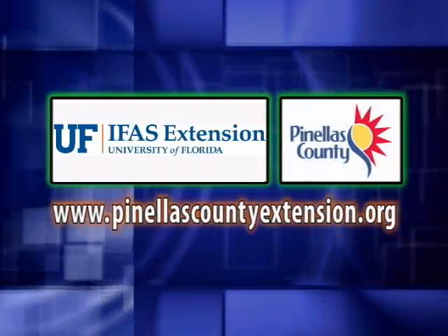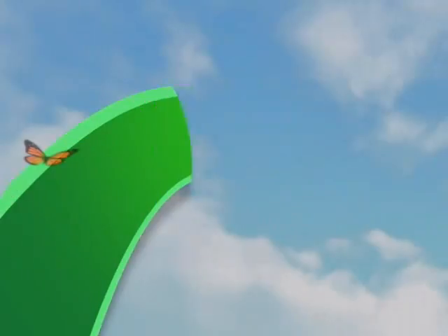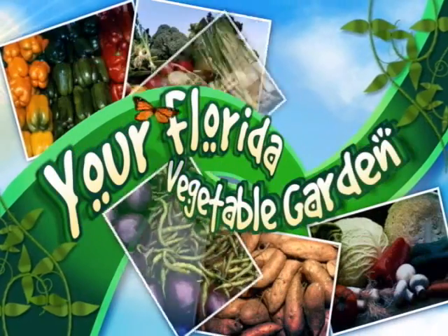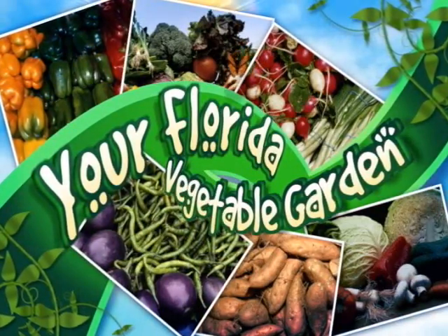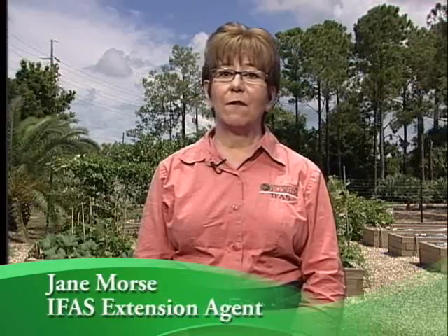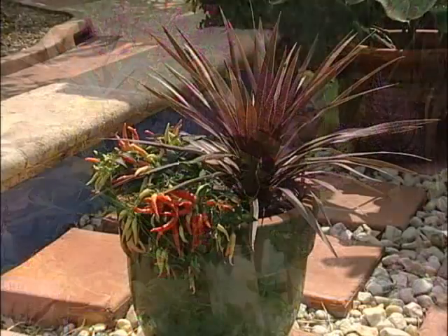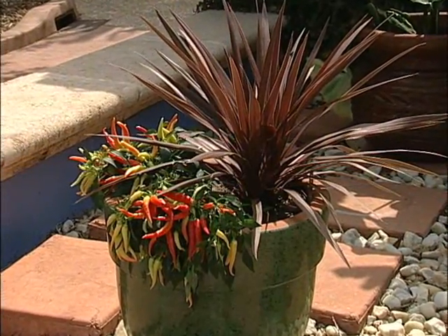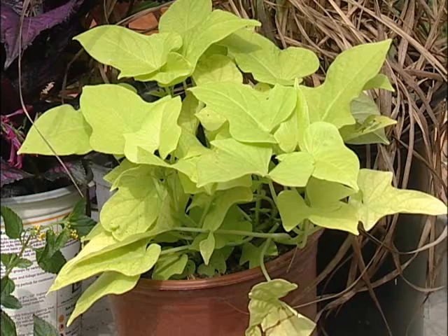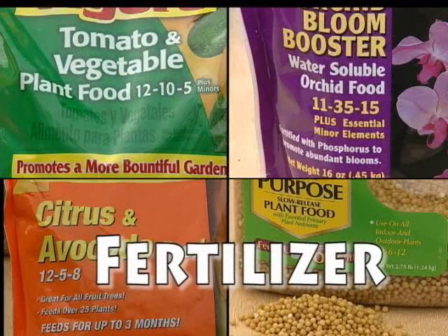The following is presented by the Pinellas County Extension. Welcome to Your Florida Vegetable Garden. I'm Jane Morse and I'm going to talk about fertilizers for the garden. All plants must have food for growth. Once they use up the food stored in the seed, they must get sufficient amounts from the area in which they are growing. Fertilizers provide essential nutrients for plants.